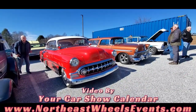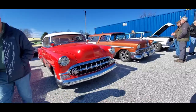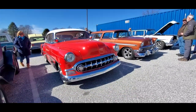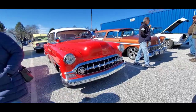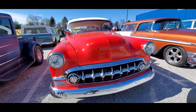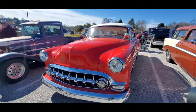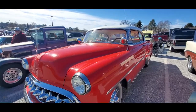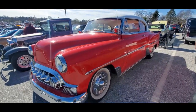This is Pam from NortheastWheelsEvents.com at the 2023 Motor Menders Beater Cruise. This is Chevy time baby — let's check this out. She is sweet. I love the full dress of these Bel Airs.